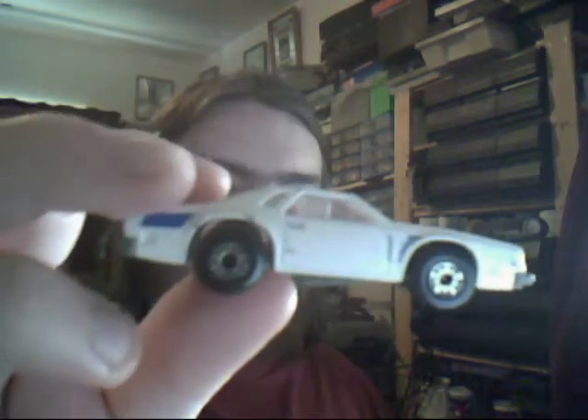Next up we have a Chevy Pro Stocker. Unfortunately this one looks like someone started to make a custom but never really got round to it. It might have been that it was too good and they regretted doing it later on.